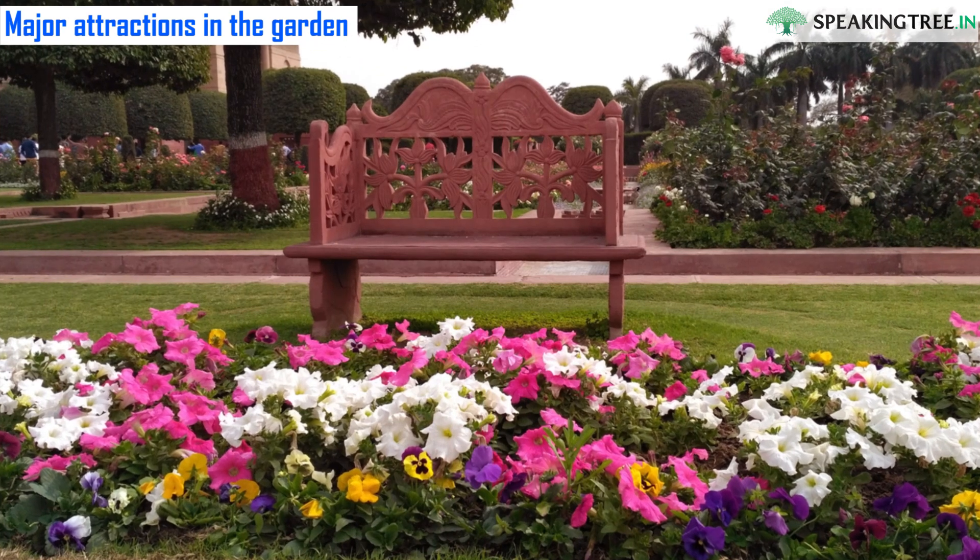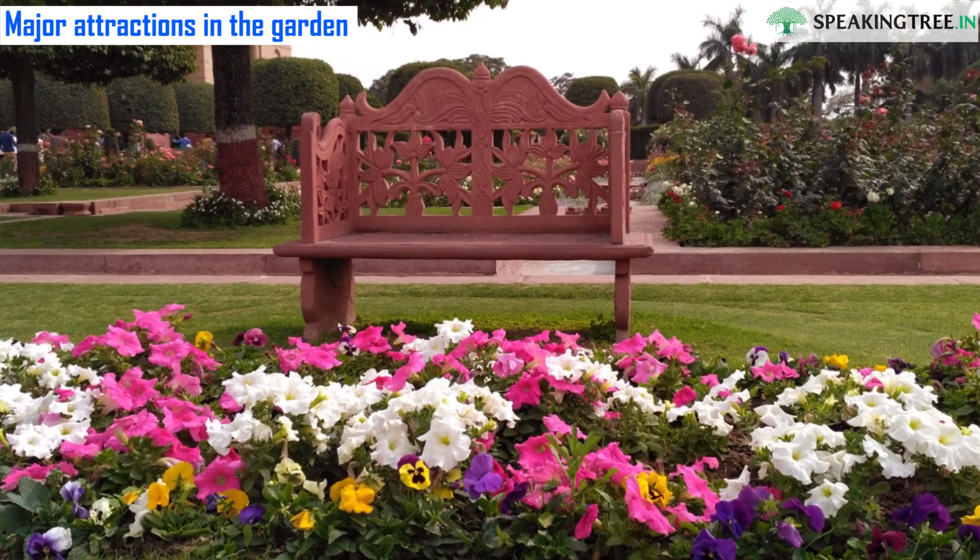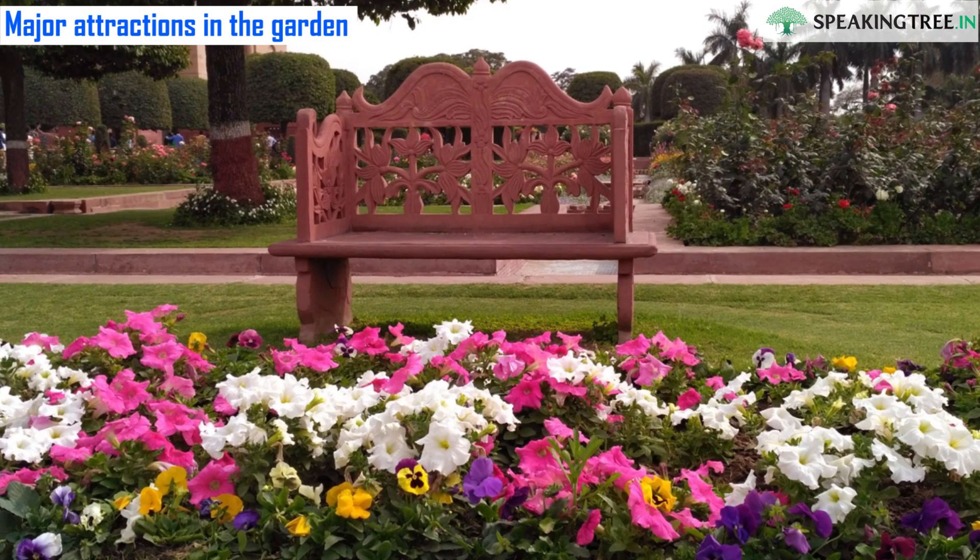The showcase of a rare collection of flowers is not only a treat for visitors but also a way to increase knowledge as well.